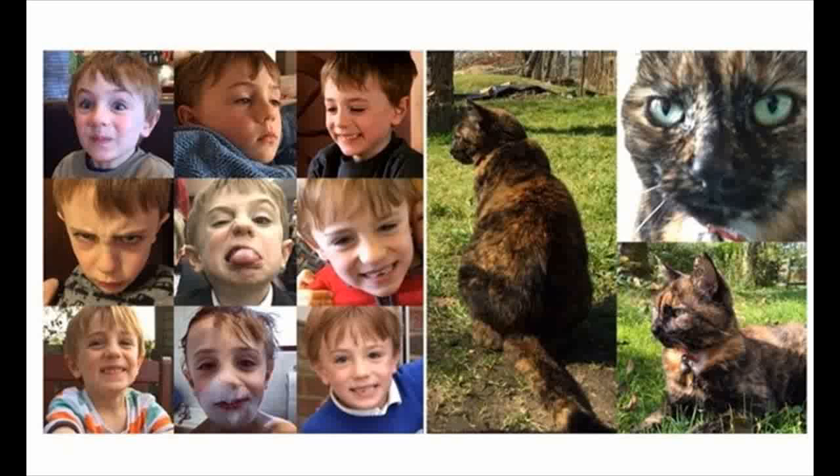Instagram has launched a new spin-off app, Layout, to help people create collages of their images before sharing them on social networks. The app is initially only available for iPhone, although an Android version will launch in the coming months, according to Facebook's photo and video sharing subsidiary.